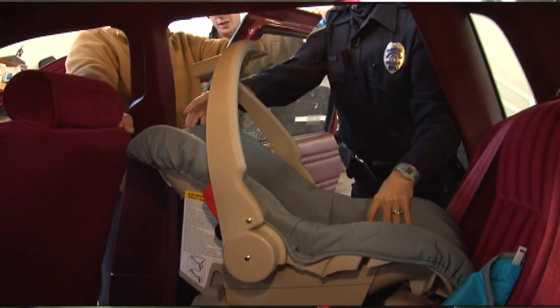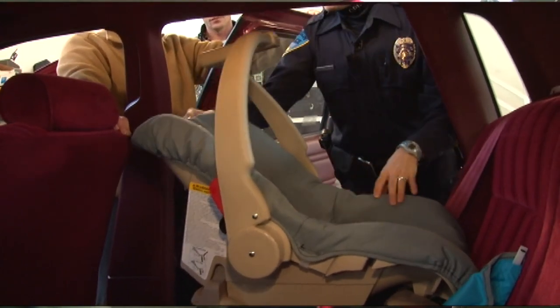We want to keep our children rear-facing for as long as possible. Ultimately, that's going to be the safest position in the vehicle.